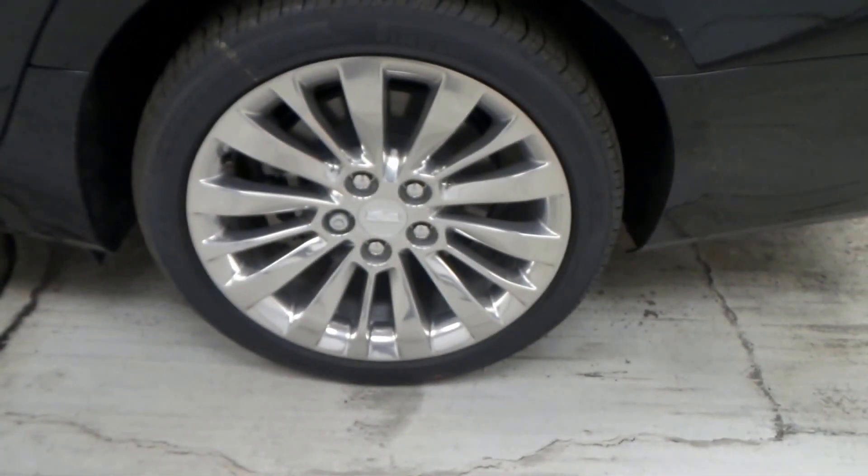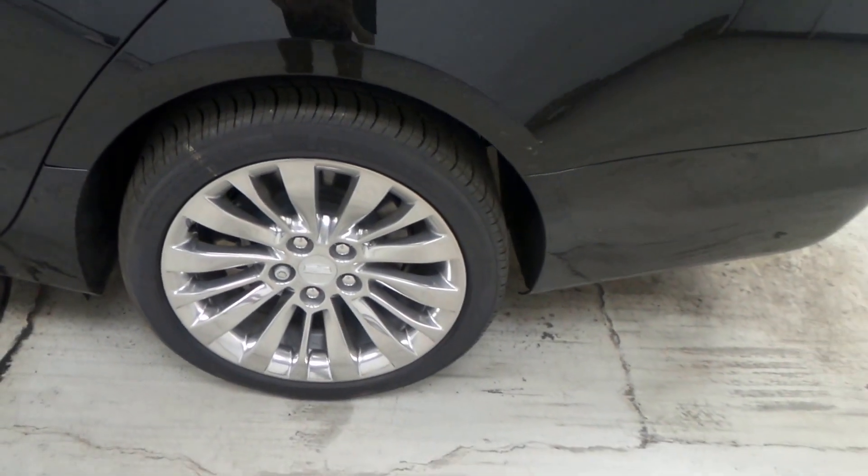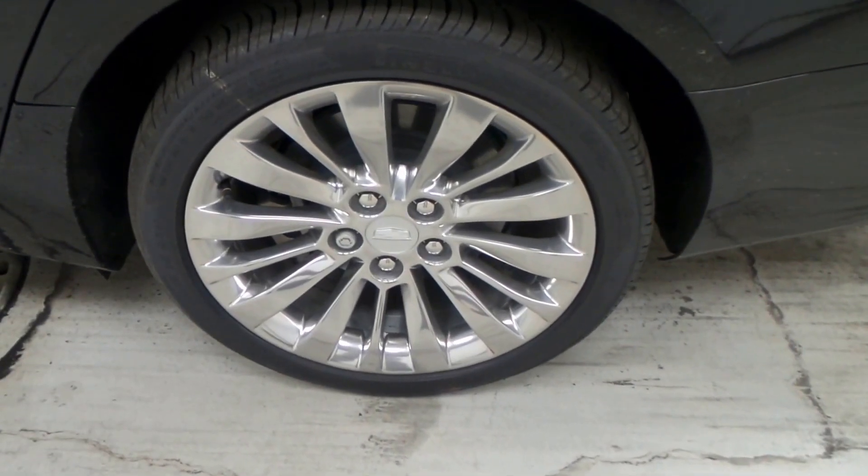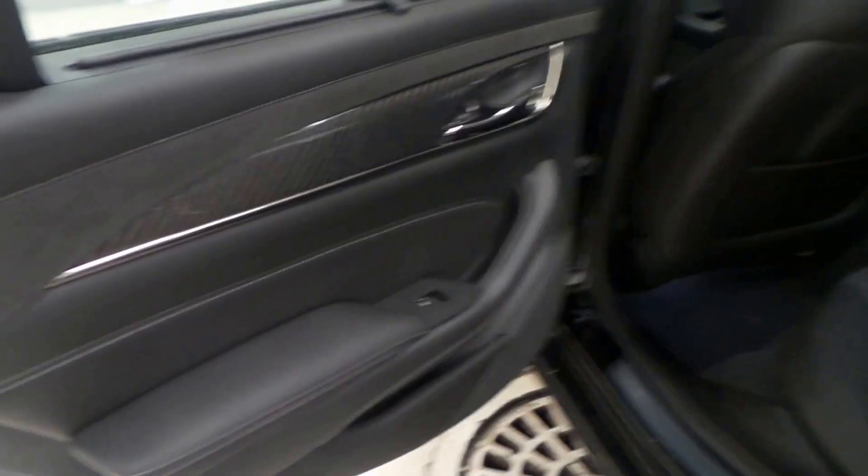Here are the Pirelli tires on an 18-inch aluminum chrome wheel. Yeah, those are nice chrome wheels. The exterior has some carbon fiber inserts — those are cool, looked nice.